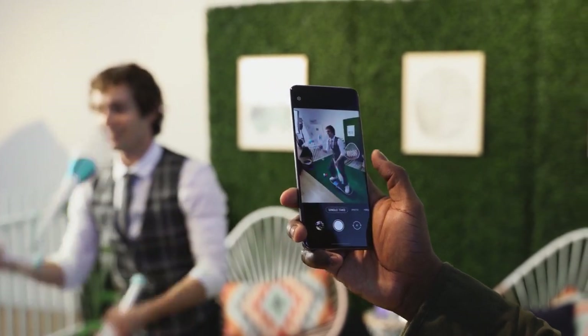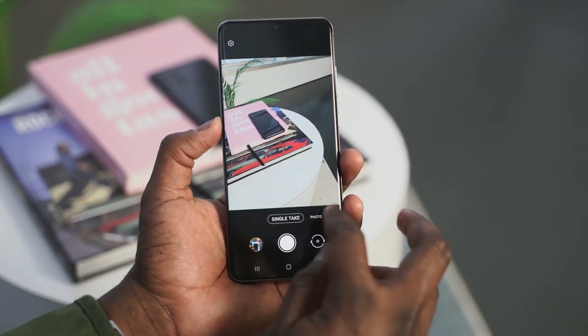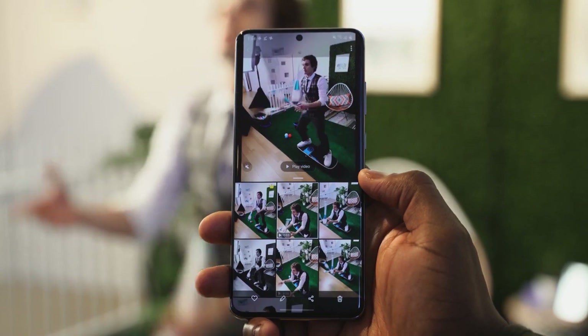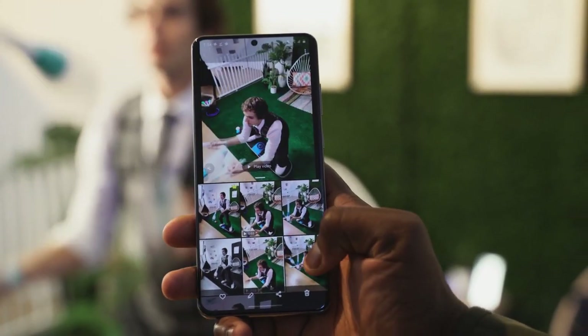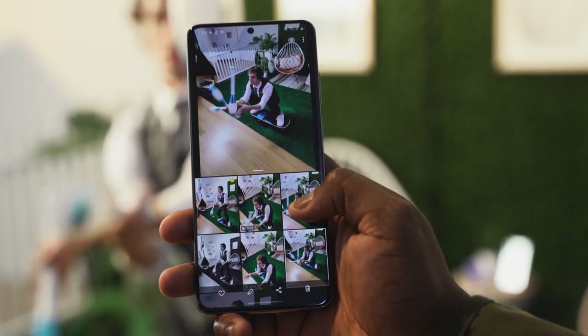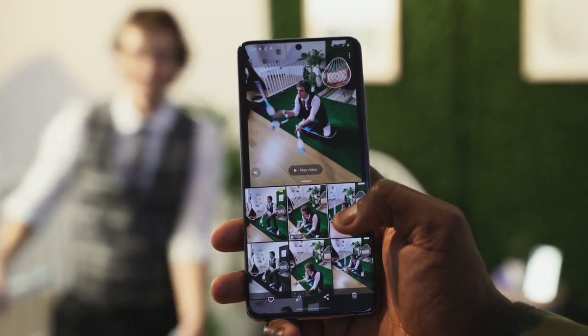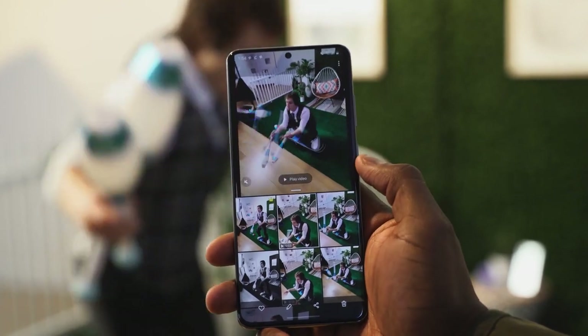Another cool feature is something called Single Take. Single Take allows you to take one photo or one shot and capture it in ultrawide, telephoto, and wide video — basically taking shots in every single camera mode you need. So you snap one shot, and you can get a short video and an ultrawide at the same time, then decide what you want to share on social media.